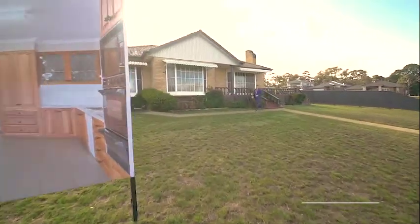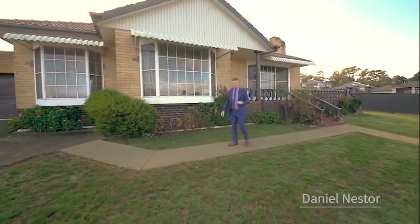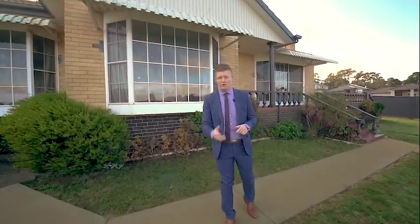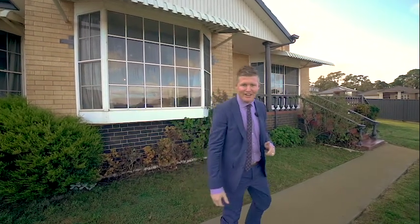Hi guys, Dan Nesta from Magrara Estate Agents in Ballarat. Today we're at 1240 Havelock Street here in Ballarat North — a wonderfully updated home, beautiful elevated position, 749 square metres of land. Let's check it out.